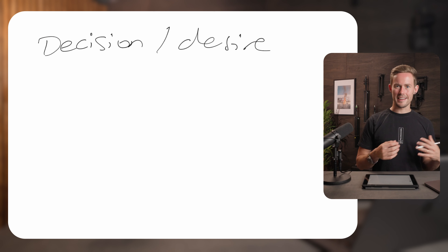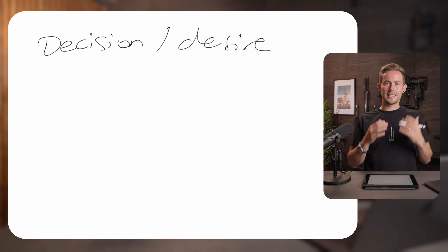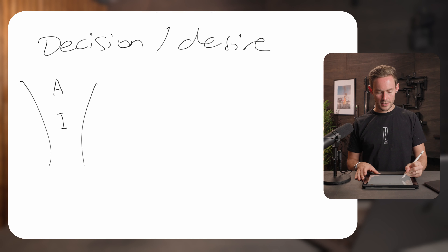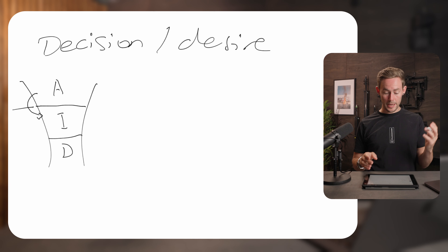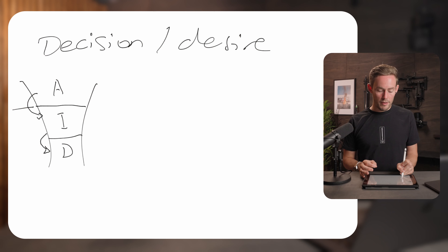Moving on to the decision and desire phase — we've started building desire and now we need to get them to make a decision and move into action. At every stage there are drop-offs, and you need to analyze why people didn't convert. If your conversations don't go further at the desire stage, ask: was it not the right fit? Did you not have a portfolio in that area? A low conversion rate there tells you exactly where to improve.